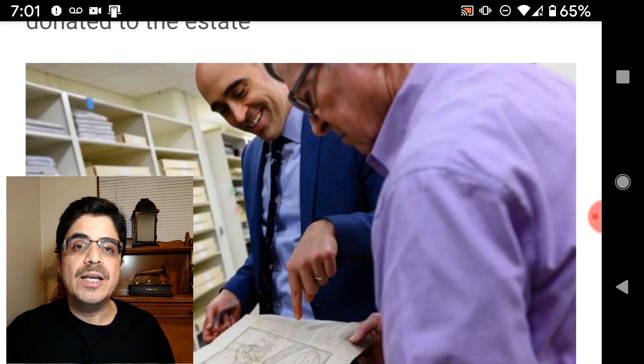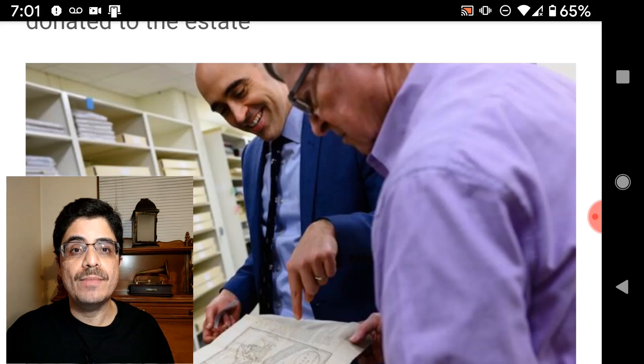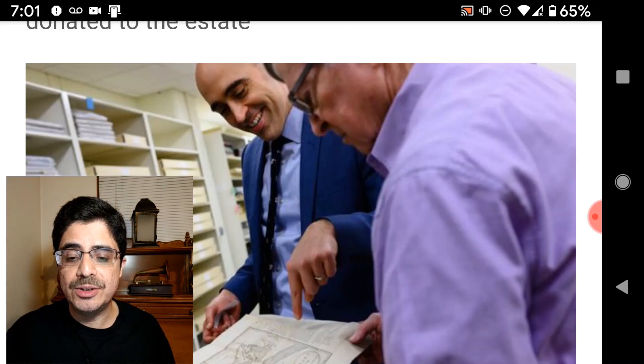The map was extremely valuable to General Washington because it recorded the locations of the British troops in New York. Once Washington looked at it, he decided New York was too well defended to attack. So instead, the 49-year-old general planned an attack on the British troops in Yorktown, Virginia. And the rest, as they say, is history.